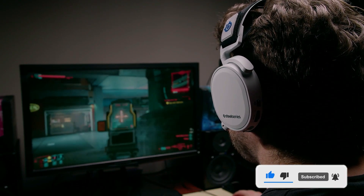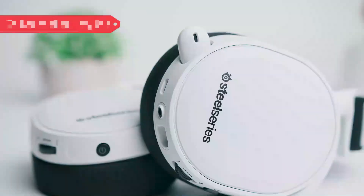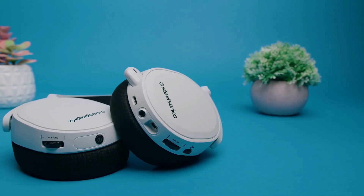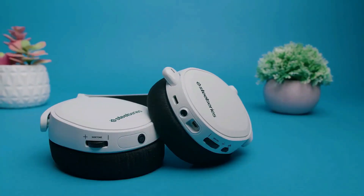PS5 gamers looking to game all day and night will love to know that it has an astounding 24 hours of battery life. So if that playthrough of Demon's Souls is just too exciting to stop, you can keep this headset on and game away. If you've been looking for an extremely good headset for your PS5 that matches price and performance perfectly, look no further than the 7P.